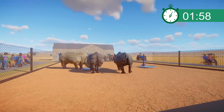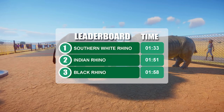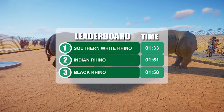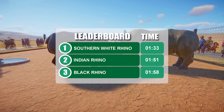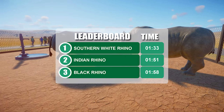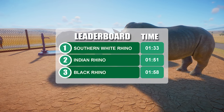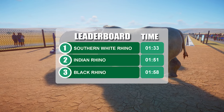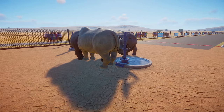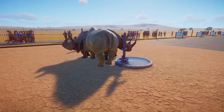A good clean race there — all of them finishing reasonably well, no major stragglers. Top spot goes to our Southern White Rhinoceros, pushing way ahead of the pack with those strong legs. Second place, 17 seconds behind, goes to the Indian Rhinoceros — although they had a good pace, they just couldn't keep up with the much larger Southern White. Trailing 7 seconds behind the Indian Rhino is the Black Rhinoceros, who was clearly a little bit slower than the Indian one and a lot slower than the Southern White.